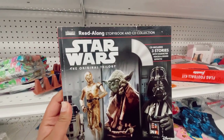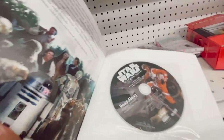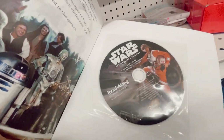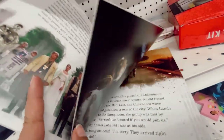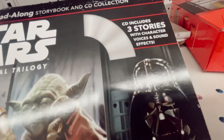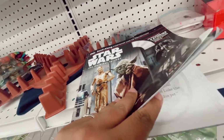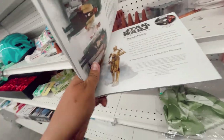Oh, this is a Lucasfilm read-along Star Wars CD collection — the original trilogy read-along. Oh how fun! So you read the book along and it comes with characters' voices and sound effects. This is actually kind of fun, even though I've seen the movies about a billion times by now — these are still fun.